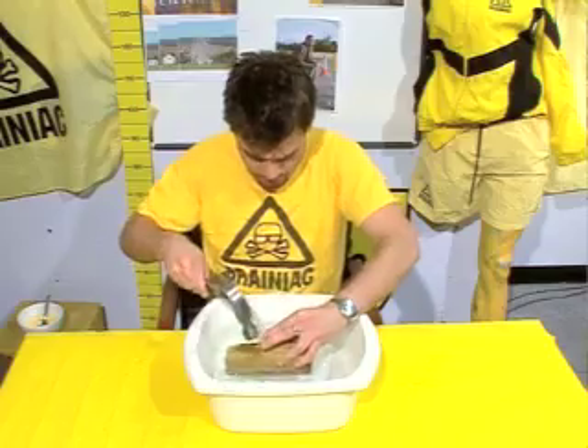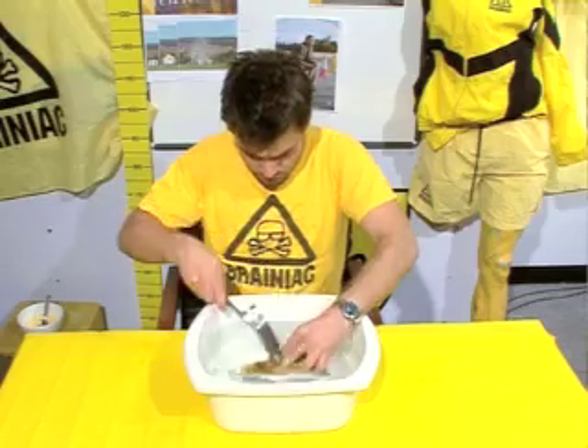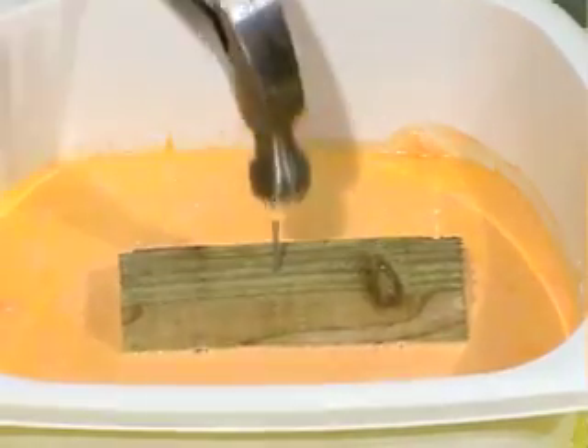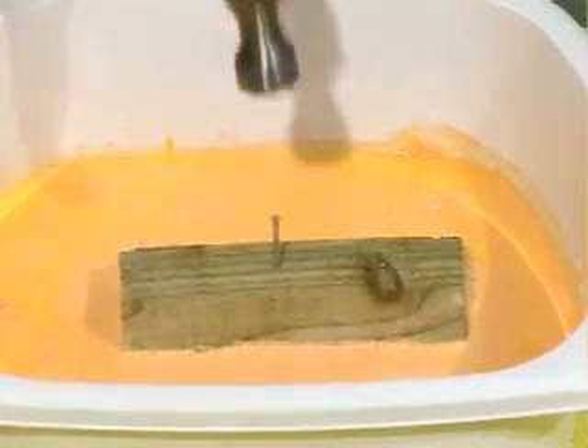For instance, watch what happens if you try to hammer a nail into a piece of wood using water as a work surface. But look what happens when you do the same on a custard worktop. The impact of the hammer causes the custard to behave as a solid, providing ample support for the wood. You could knock up a bedside table in no time.